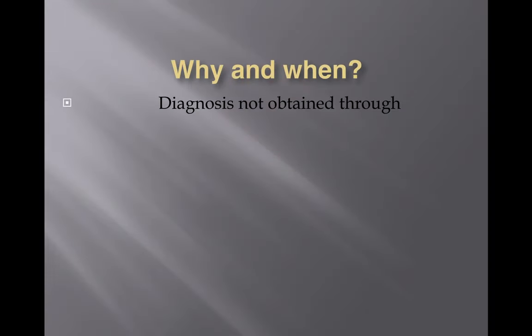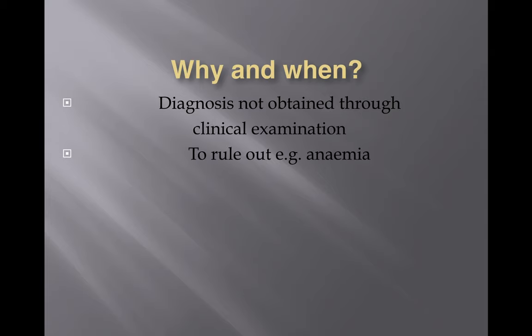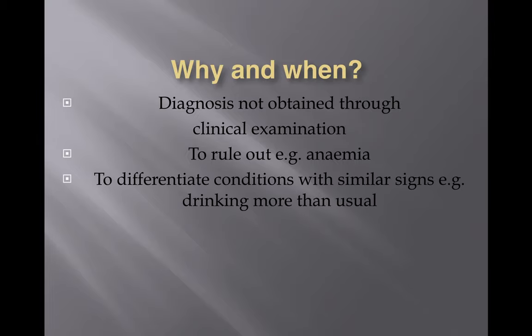Sometimes we also do it to rule out certain conditions like anemia. To rule it out you need a blood test — sometimes you can just see it visually but it's not as accurate. Sometimes we want to differentiate conditions with similar signs. For example, if a cat is drinking more than usual, there can be a lot of different reasons, ranging from diabetes to cystitis. So it's to rule out different conditions with similar signs.